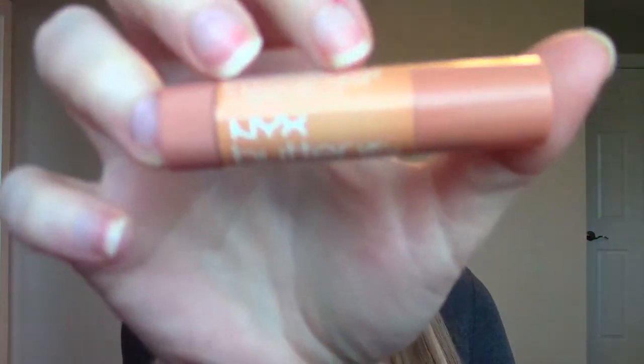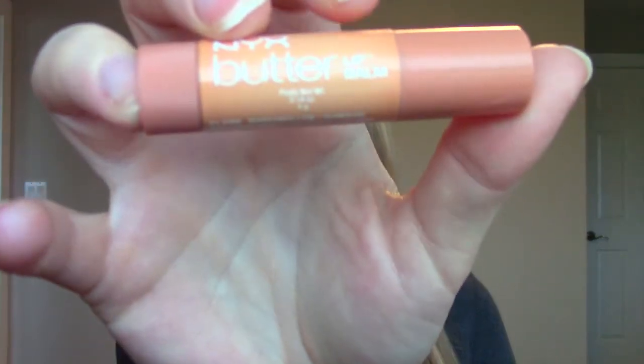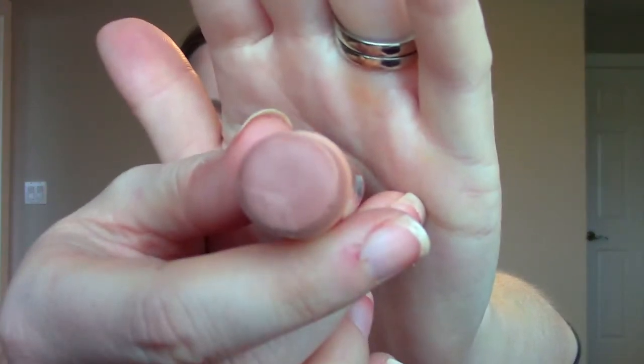The first product I got was the NYX Butter Lip Balm in Marshmallow. I haven't tried any of the NYX Butter Lip Balms before — I have the butter lip glosses but not the balms. I have actually tried this out and to tell you the truth I wasn't that impressed. The color looks promising, like a very neutral nude, almost peachy. But on my lips it skipped a bit and was patchy. I didn't find it all that moisturizing — it was a bit chalky for a lip balm. I'll keep trying it out but I wasn't super impressed.